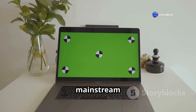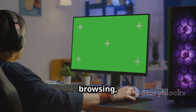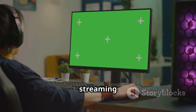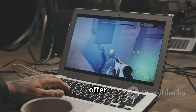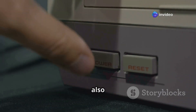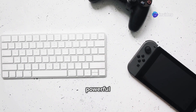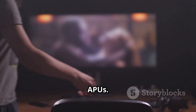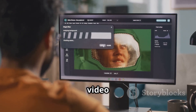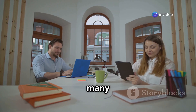APUs are commonly found in mainstream laptops, providing enough power for everyday tasks. Web browsing, office work and video streaming are handled well, and they offer decent graphics performance for light gaming. Some video game consoles also use custom-designed APUs, allowing for a compact and powerful gaming system. Home theatre PCs can also benefit from APUs, handling high-definition video playback smoothly. They are versatile performers for many users.